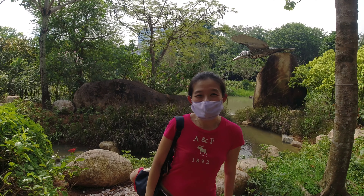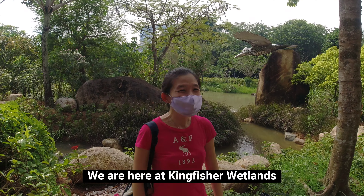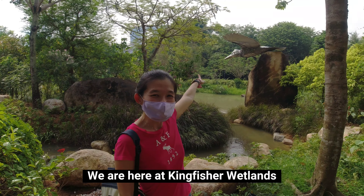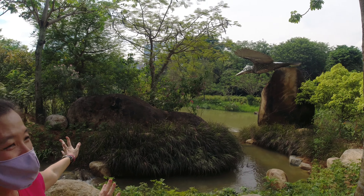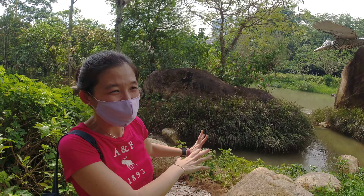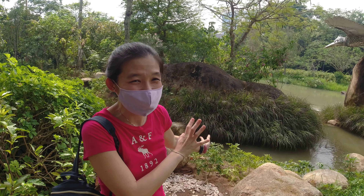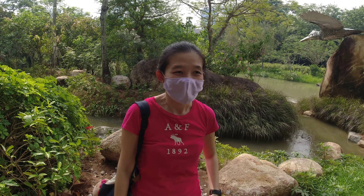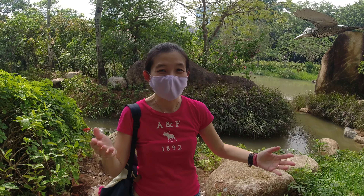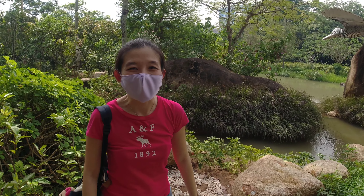We have found our way to Kingfisher Wetlands! You can see the Kingfisher statue just behind there, and there's a pretty little stream here where you can look out for birds and nature in general. It's pretty shaded in here as well, so hopefully it will block out some of the sun. Let's take a walk around the area.